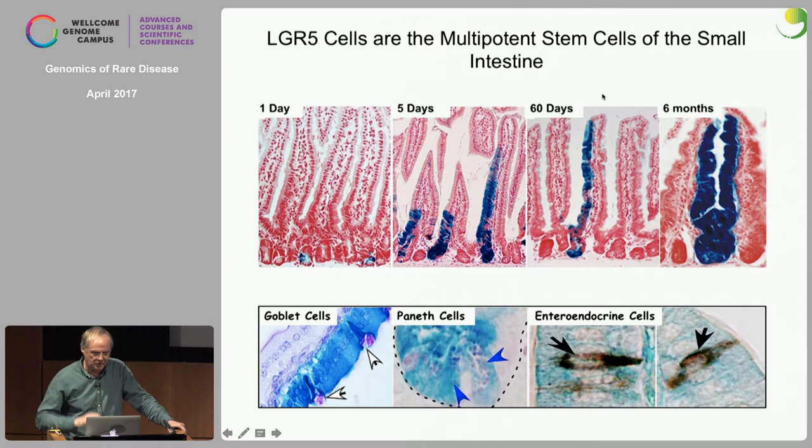Six months later, the ribbons are still there. You might note that here the crypts are still mixed — there's a blue stem cell but also non-marked stem cells. But invariably by six months, our blue stem cell has won. You can follow the mice for three years and the blue ribbon is still there — it lives as long as the mouse. It is multipotent, because in a ribbon produced by one cell you see all of the cell types of the tissue. By our definition, this was a stem cell.